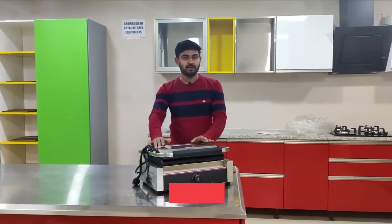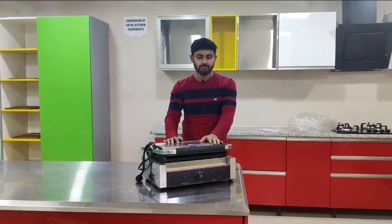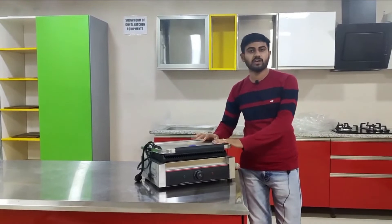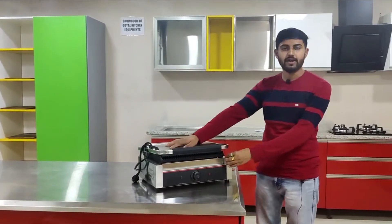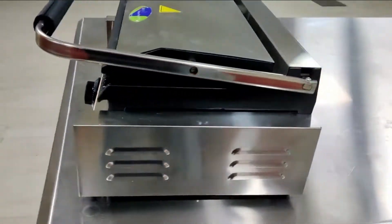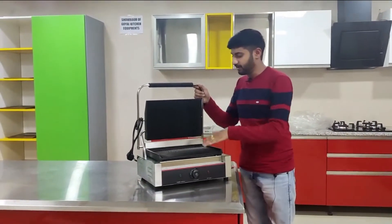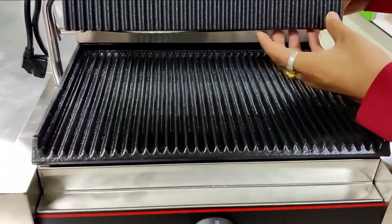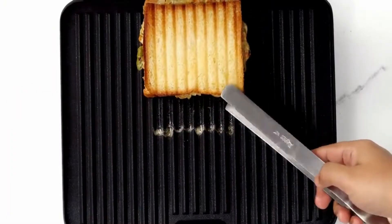Hello everyone, today we will talk about the Sandwich Griller. It is a sweet food and chicken sandwich griller machine.